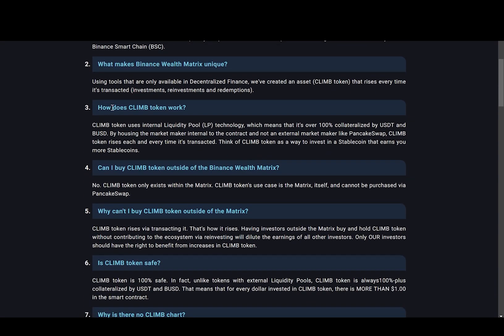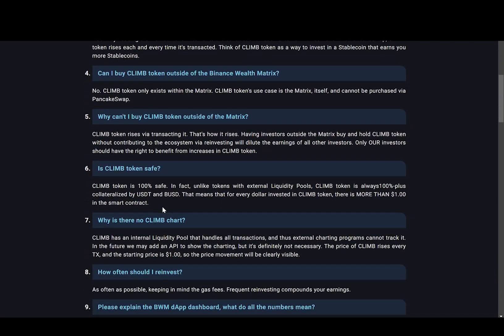How does CLIMB token work? It says CLIMB token uses an internal liquidity pool technology, which means it is over 100% collateralized by USDT and BUSD. By housing the market maker internal to the contract rather than using an external market maker like PancakeSwap, CLIMB token rises each and every time it's transacted. Think of CLIMB token as a way to invest in a stablecoin that earns you more stablecoins. It says CLIMB token is 100% safe — unlike tokens with external liquidity pools, it is always 100% plus collateralized by USDT and BUSD.